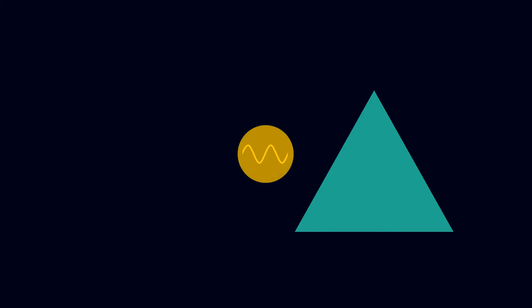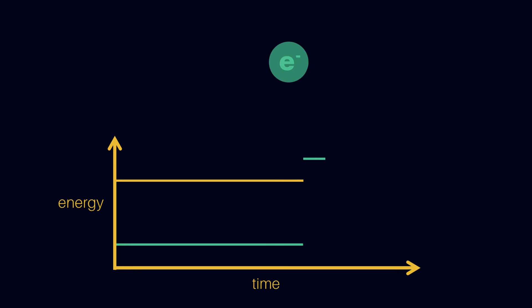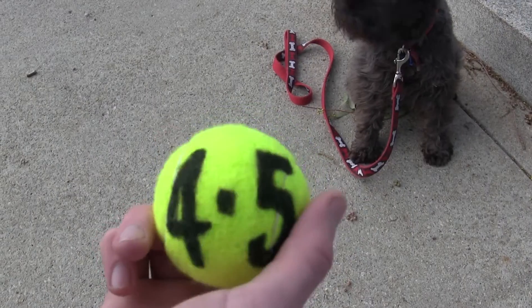Light travels as a wave but hits like a particle. We call particles of light photons. When a photon hits an electron, either nothing happens or the photon is annihilated, transferring all of its energy to the electron. When excited in this way, the electron changes its orbital to reflect its new energy. Because electrons can't exist between levels — five steps is okay, but four and a half is not.